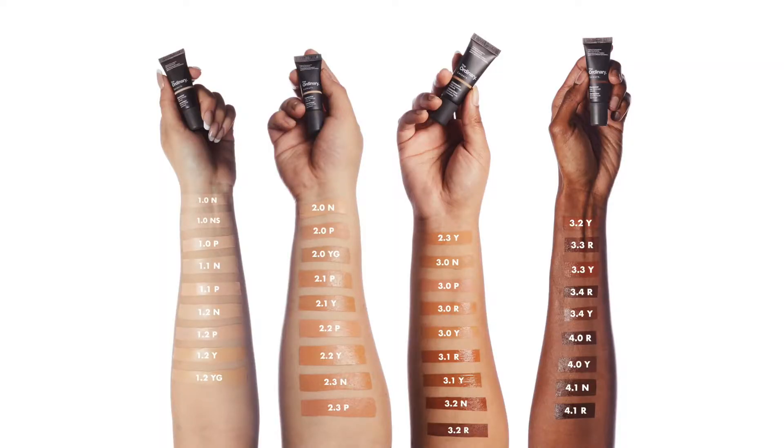The 36 color shade range is really good and they have a really good variety. They break down how their shade range works — first categorizing by one, two, three, and four: one for light tones, two for medium, three for medium to deep, and four for deeper tones. There's a digit after that, like 2.0 or 2.1, to get deeper within a tone range. They also categorize it further with a letter: P, R, Y, or N. Y for yellow which is warm undertones, N for neutral undertones, and P or R which is pink or red for cool undertones.